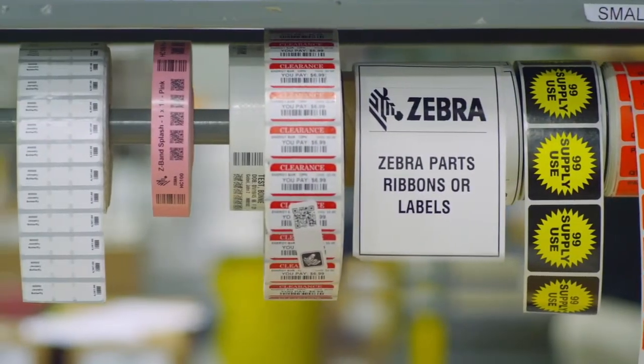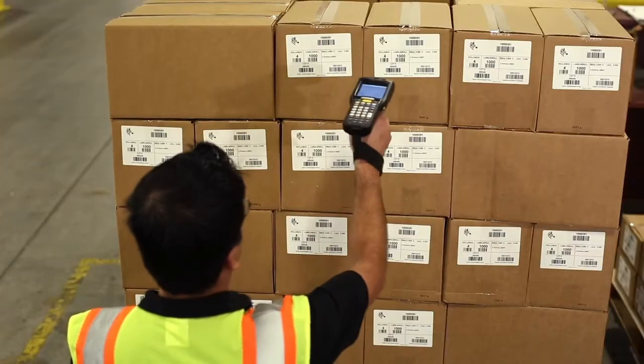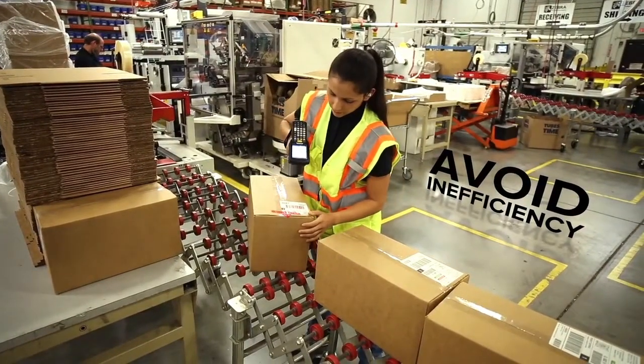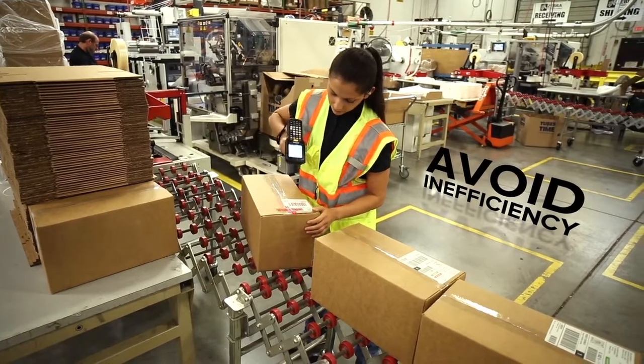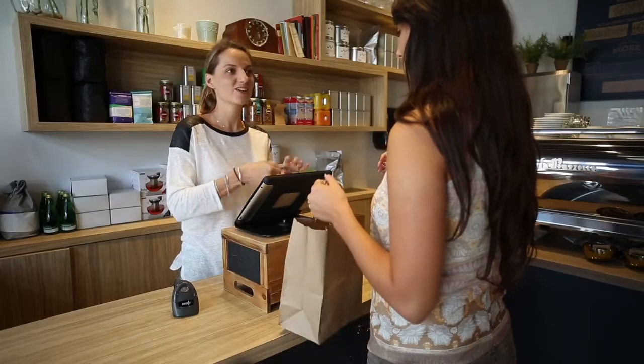When it comes to supplies, it's time to face the facts. There are labels, and then there are Zebra labels. The wrong labels can greatly reduce your efficiency and hurt productivity. At Zebra, we understand that quality isn't only what we put into our products — it's what our customers get out of them.